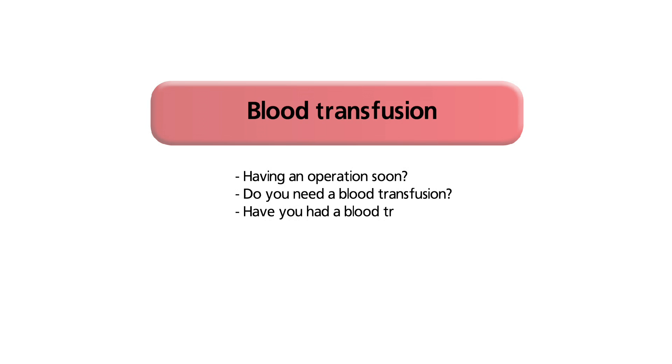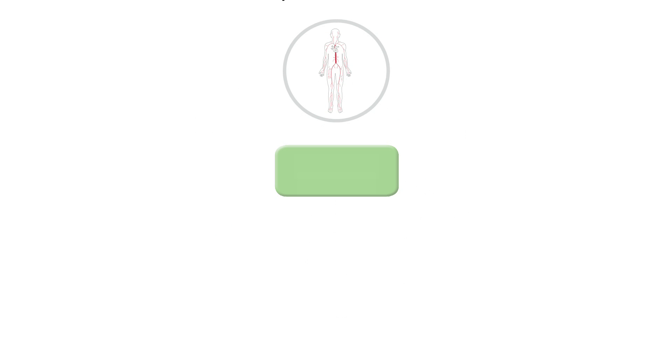Do you know someone who has had or may need to have a blood transfusion? Are you going to have an operation soon? Maybe you have recently had an operation and received a transfusion. There are many reasons why people might need a blood transfusion, and this video explains all you need to know.